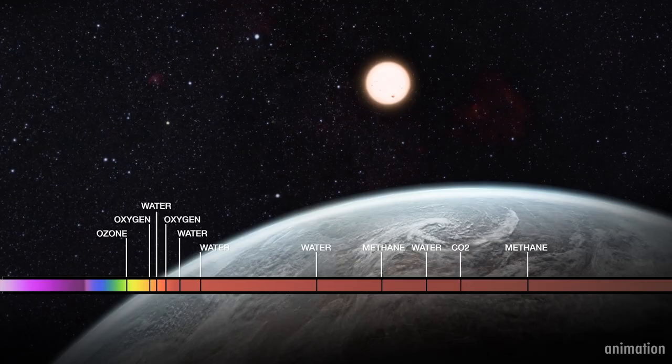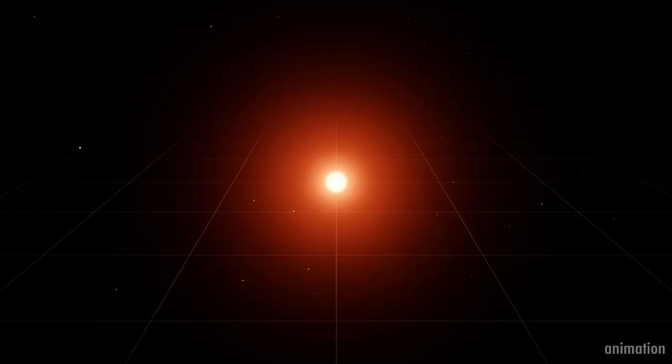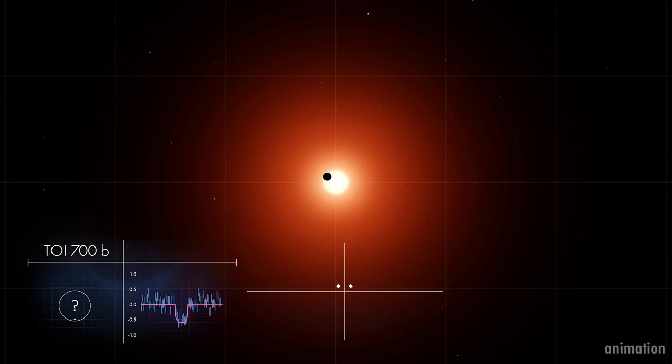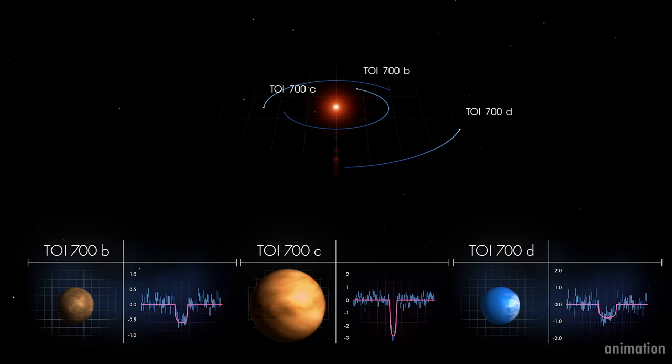One of NASA's major goals is to identify habitable and inhabited planets. But how would we know whether a distant planet has ozone or not? The atmospheres of some extrasolar planets can be probed if that distant world passes across the face of its parent star, called a transit. During a transit, starlight filters through the backlit exoplanet's atmosphere. Chemicals in the atmosphere leave their tell-tale signature by filtering out certain colors of starlight.